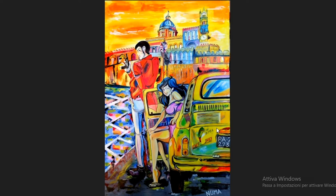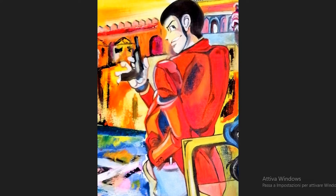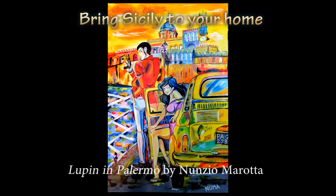And here we have Lupin, which in the collective imaginary has given us moments of joy. So bring Sicily to your home with this painting.